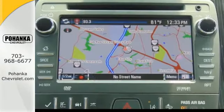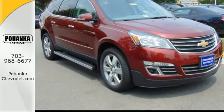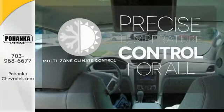It has clean lines that start at the front grille and wrap all the way around to the smartly designed lift gate. No one will complain about the temperature with the multi-zone climate control.